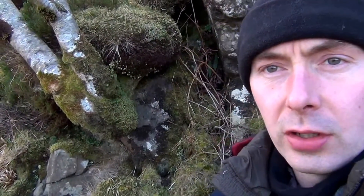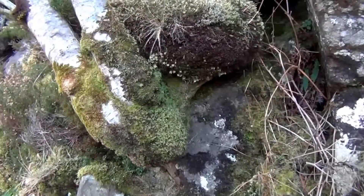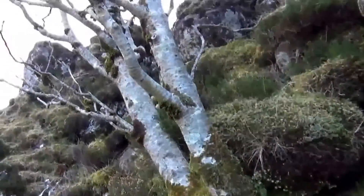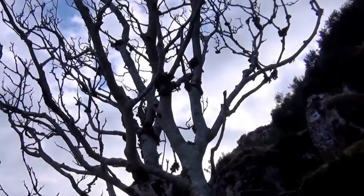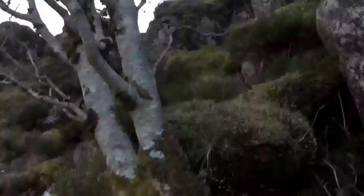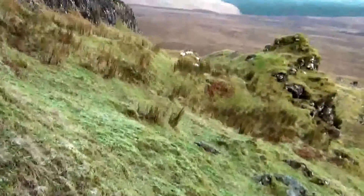Today we have a Rowan, which is obviously just in the beginning of February now, and this Rowan tree is growing out the side of a cliff. There are no leaves or berries to be seen at the moment. The reason it's growing out the side of a cliff is because of these guys — let me see if I can zoom in on them.